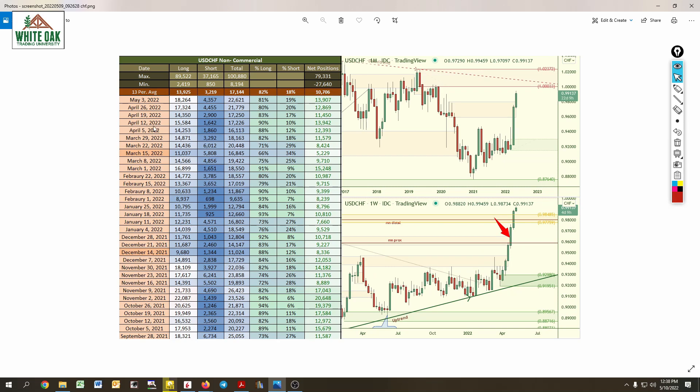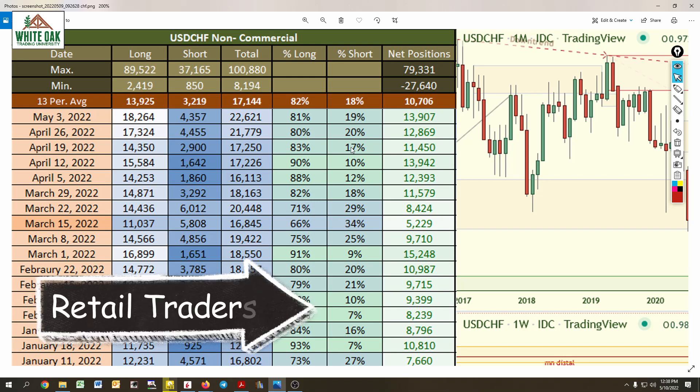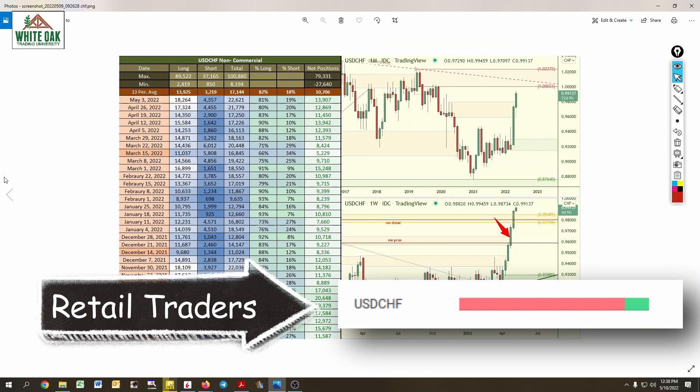USD/CHF — big push to the upside, exactly what we expected. Long positions went from 14,000 to 17,000 to 18,000. And again, retail traders are mostly short.